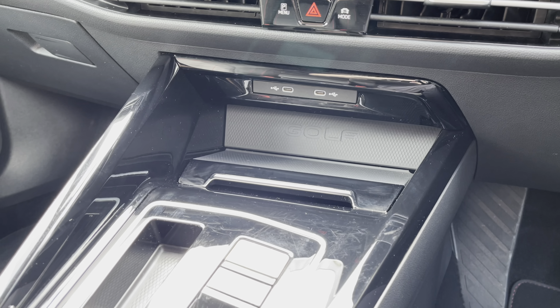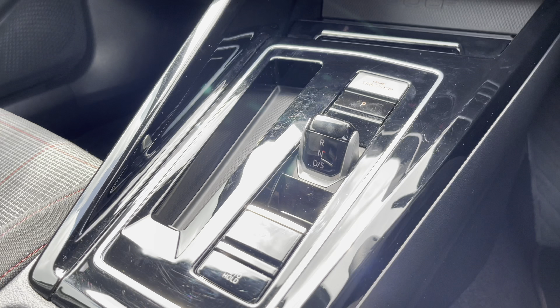A little further down the cabin you've got wireless phone charging and a couple more USB ports. This vehicle comes with two years warranty and two years roadside assistance, as well as much more. If you need any more information please call us on 01270 864 452 or enquire online now.